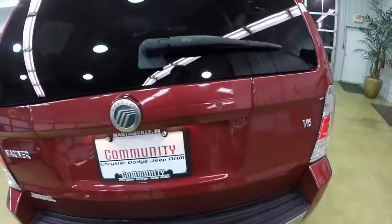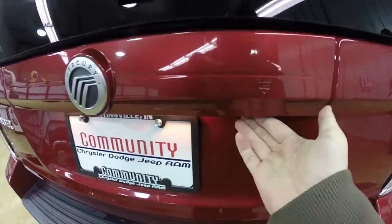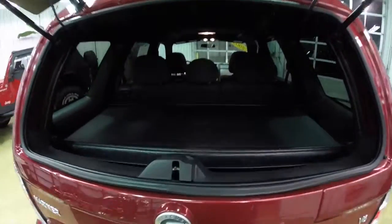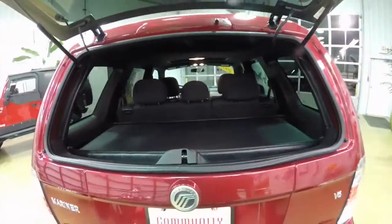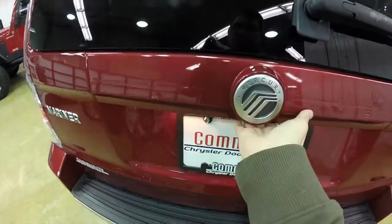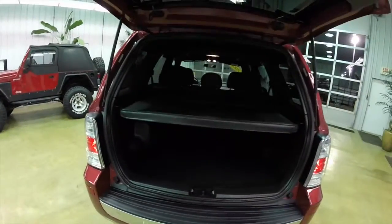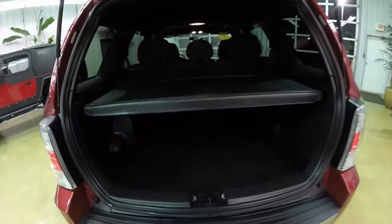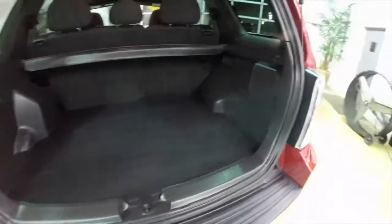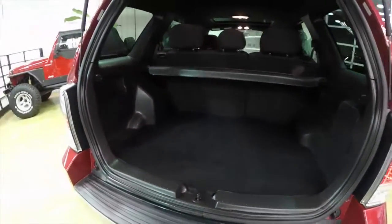This does have a two-piece liftgate. You have your flipper glass, as well as the full liftgate. Tonneau cover and a nice load area.